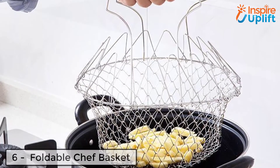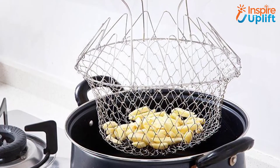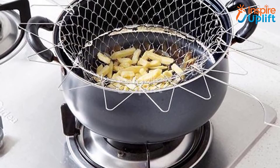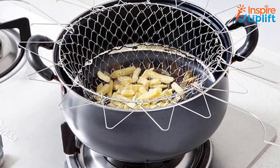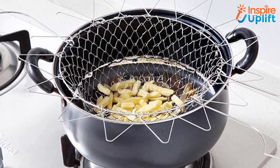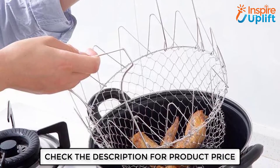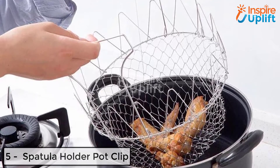At number 6 we have the foldable chef basket. You love french fries but are frightened of cooking them in a deep pot containing hot oil? This chef basket is all that you need. Add your potato fries, wings, or whatever you are willing to fry into this chef basket and keep it under a deep fryer to properly cook and fry the meal.